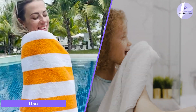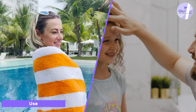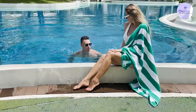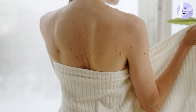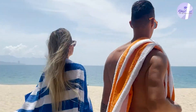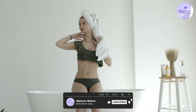When it comes to choosing between a beach towel and a bath towel, it really comes down to the intended use. If you're planning to use the towel at the beach or pool, then a beach towel is the better option. If you're planning to use the towel in the bathroom, then a bath towel is the better option. Some beach towels are made of microfiber, which is more absorbent than cotton beach towels, making it a versatile option for both beach and bathroom use.